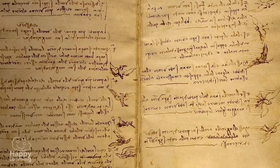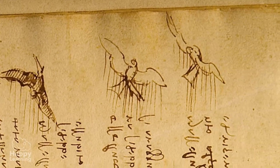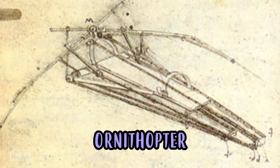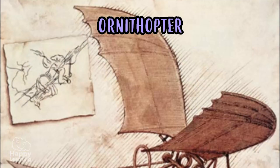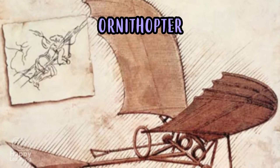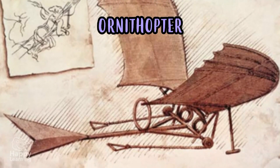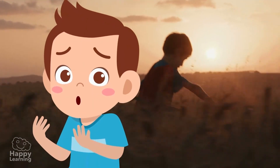He studied for years the flight of birds and the bat, the only flying mammal, and he built his flying machine — the ornithopter. It's a very funny and weird name, isn't it? As you can see, it was the first contraption that resembled an airplane that ever existed. But unfortunately, Leonardo never got to fly with it.